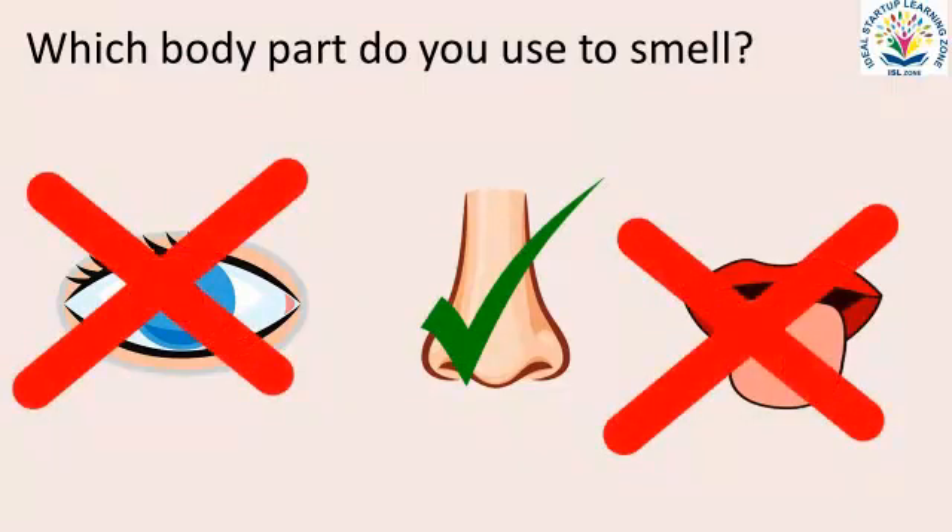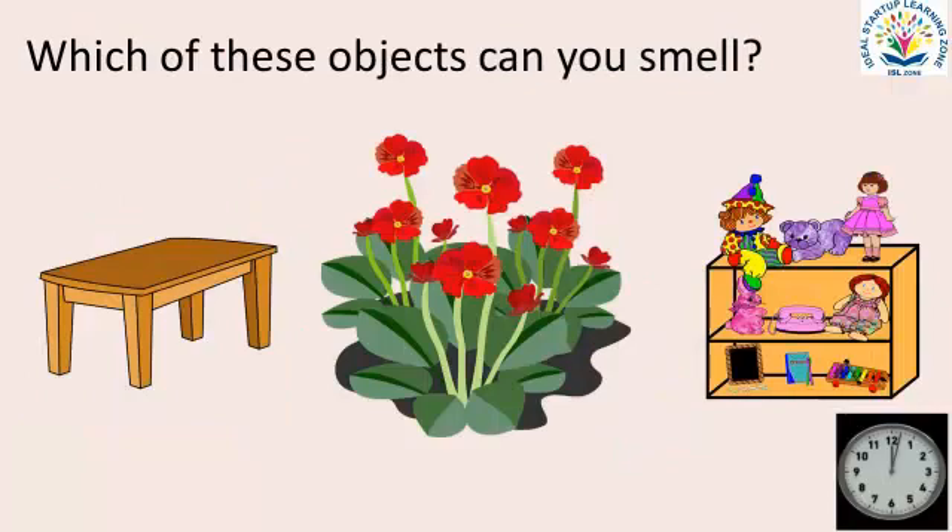Good job! Which of these objects can you smell? Look at each option and then choose the correct option.